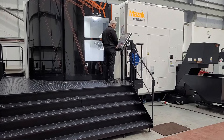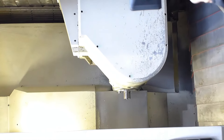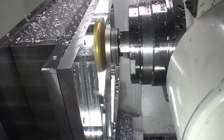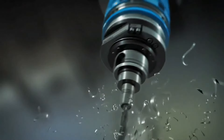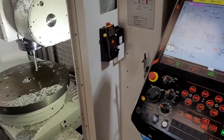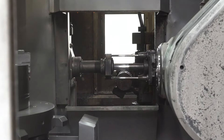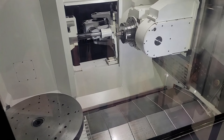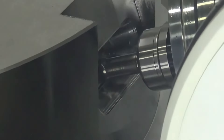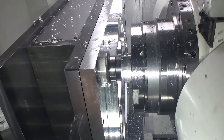The Mazak Integrex i800V-8 is the pinnacle of Japanese precision machine tools. This 5-axis multitasking machine tool is like the Swiss army knife of the machinery world, combining milling, turning, and drilling in one. With a spindle power of 37 kilowatts and a work table diameter of 1,250 millimeters, it can easily handle various complex metal parts. Merging multiple processes in one go saves time and increases efficiency. If mechanical processing had an award for versatility, this machine would definitely take the top spot.